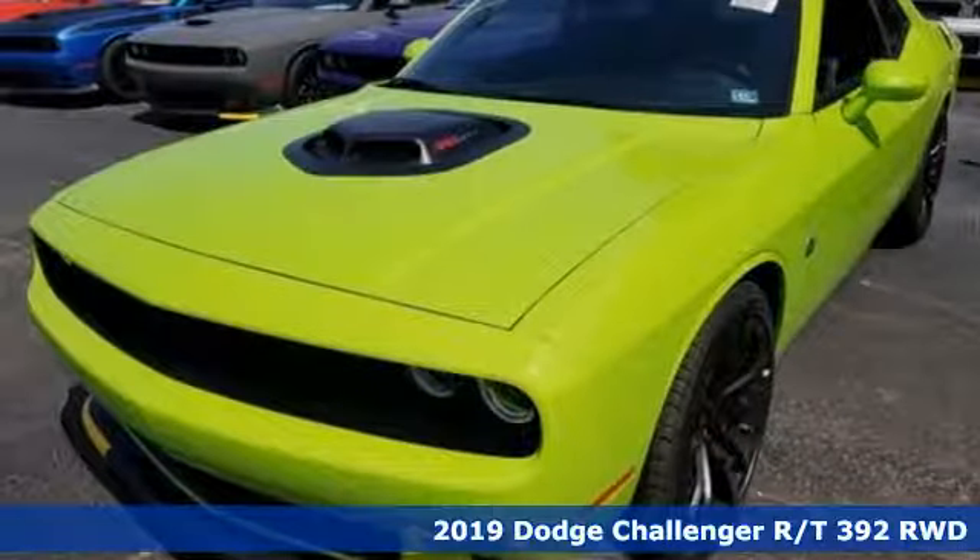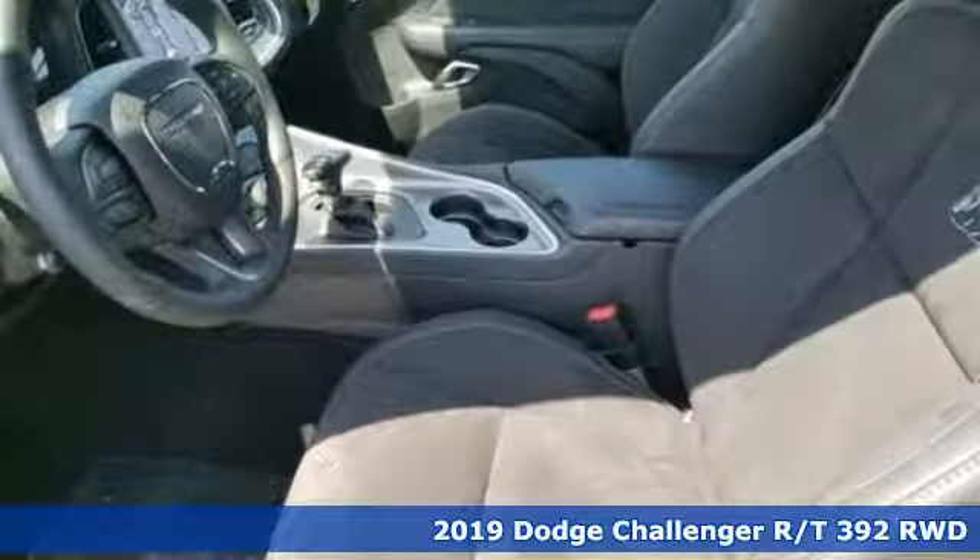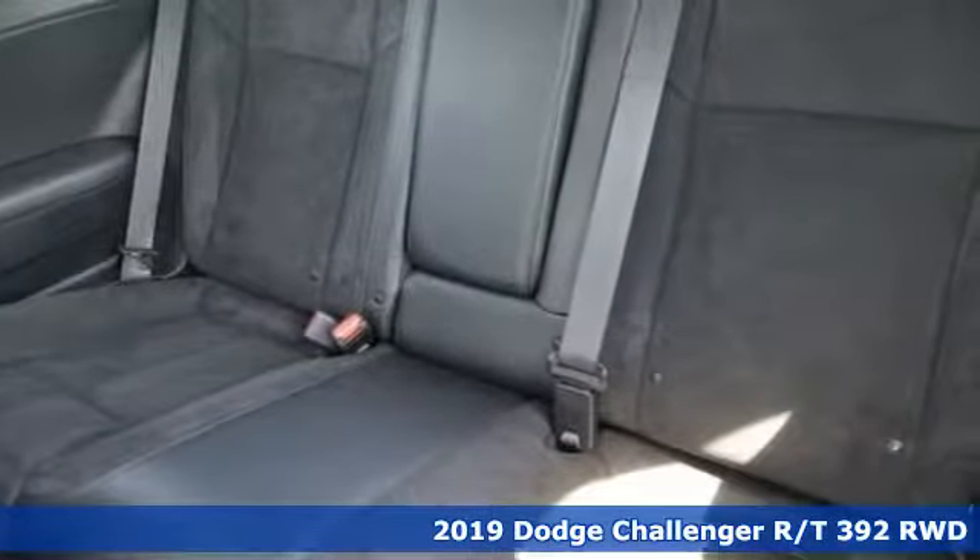Here's a new 2019 Dodge Challenger. Embrace your wild side with a car that never backs down. It boasts an impressive list of features like these.